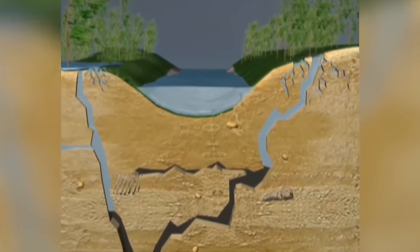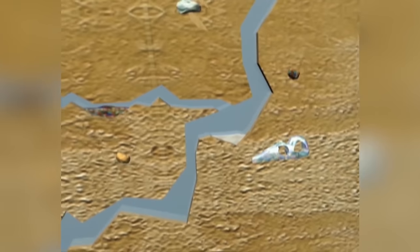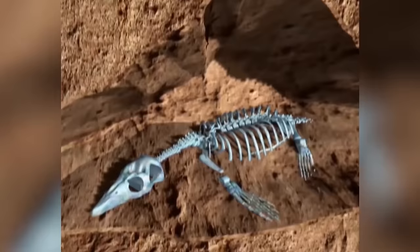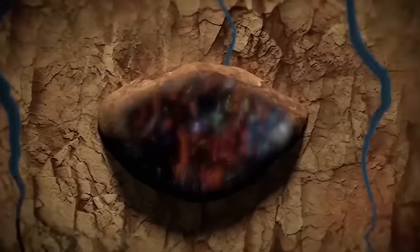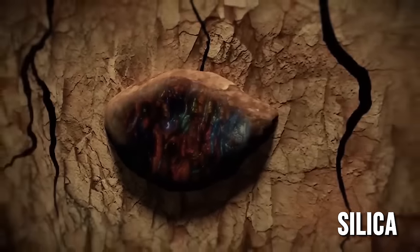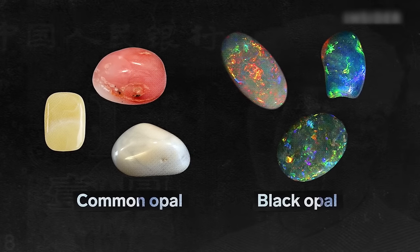The formation of black opal begins as water seeps down through the earth, absorbing silica from sandstone. This silica-rich solution is then carried through cracks and voids caused by natural faults or decomposing fossils. As the water evaporates, it leaves behind a deposit of silica, which eventually solidifies into either common opal or, in rare instances, precious opal.